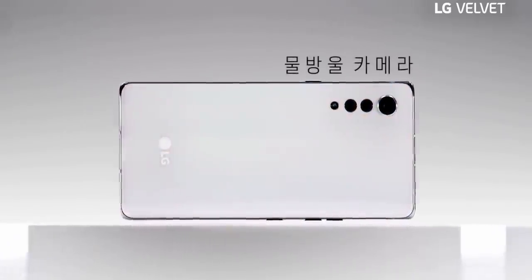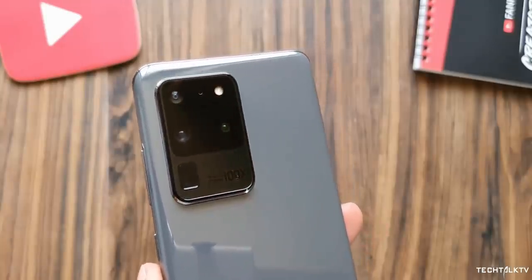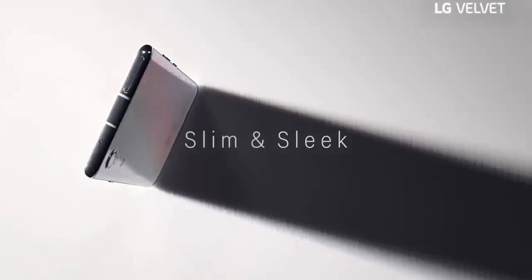As you can see, the waterdrop style rear camera looks really good. In the world of massive ugly camera modules, this camera looks fresh and beautiful.